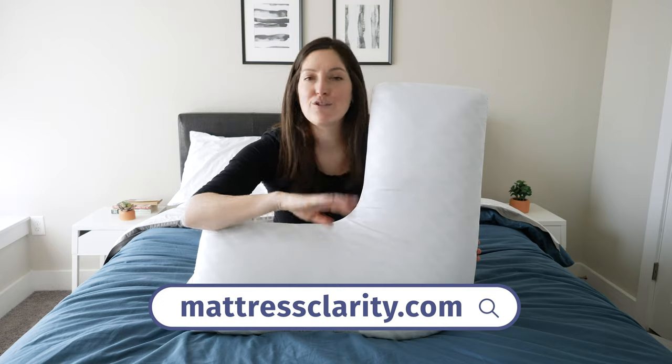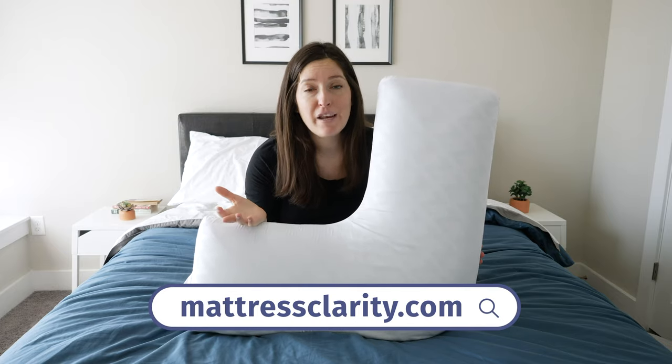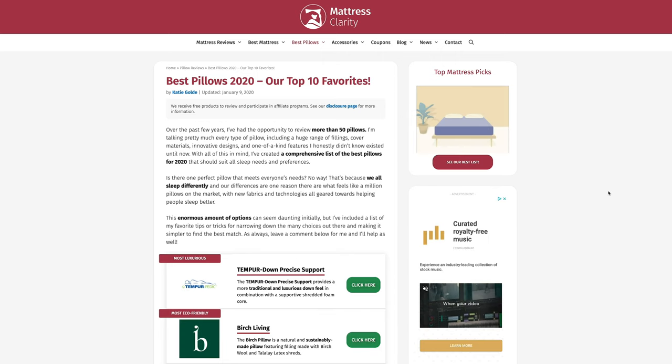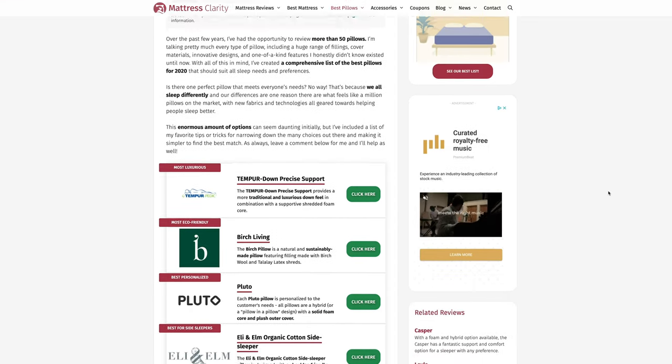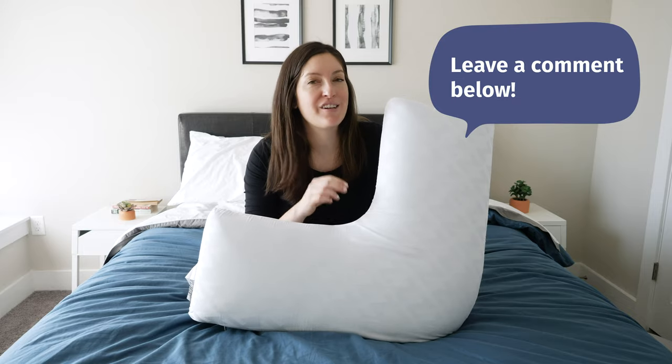Make sure to check out mattressclarity.com. It's where we've got all of our reviews, whether you're looking for a mattress, a body pillow, a regular bed pillow, maybe some earplugs or a white noise machine. Basically, if you sleep on it or you can use it to help you sleep, we've probably reviewed it. If you go to the best pillows tab, that's where you're going to find my list of best body pillows, plus a whole lot more. At the end of this list, make sure to comment below and tell me which of these five body pillows is going to work for you.